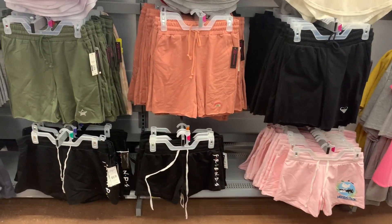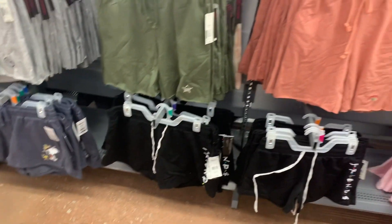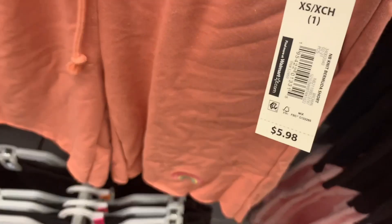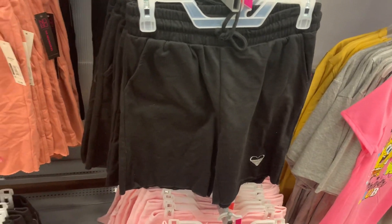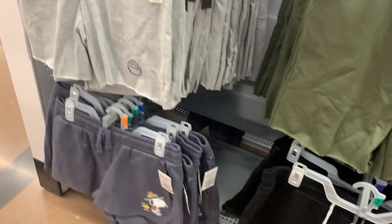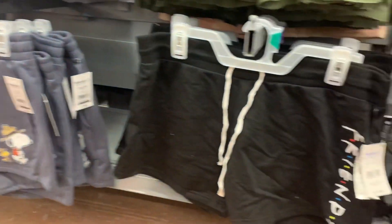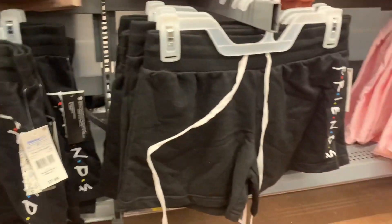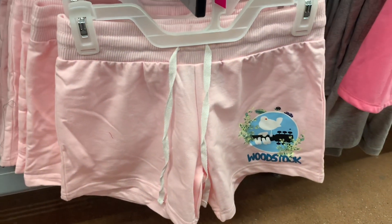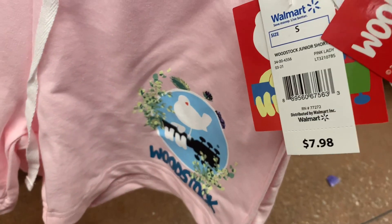I cannot believe my store has shorts and some of them are new — I've not seen them before. They have these cutoff ones that were here back in the spring or summer — they're $5.98. You can also get the longer cutoff ones — they have a heart, a star, or one that says love. But these ones are new: you can get Snoopy, these are shorter. And then over here they have one that says Woodstock — that's actually really cool. I love that one, it's pink as well. These are $7.98.